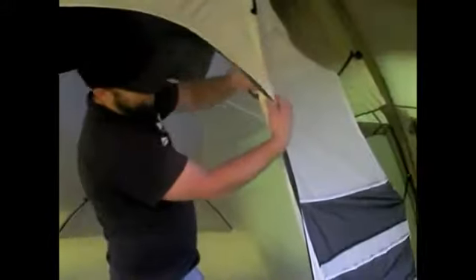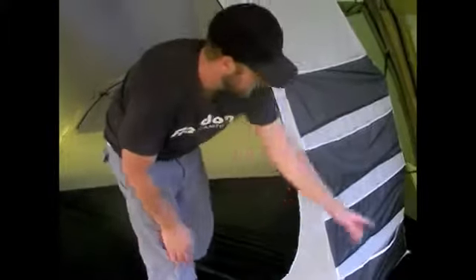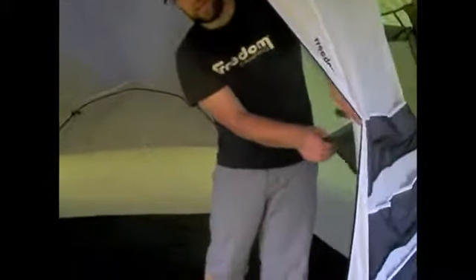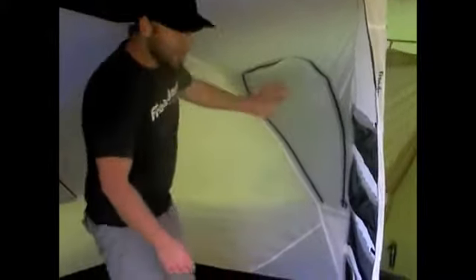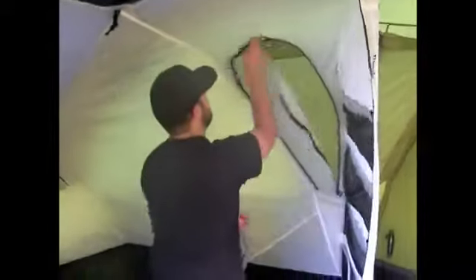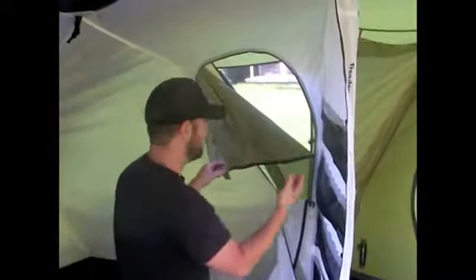On the inside you can see we have Velcro loops attached all the way down, and this is for a power cord. So if you're camping at a powered campsite, you can run the power cord directly from outside the tent through up, so there's no chance of anyone tripping over the cords. The pod also has storage ladders all the way down either side — a great area to store phones and all those little things. We have an internal window on either side, giving you access to the outside window so you can adjust your ventilation, privacy, or light inside the tent.